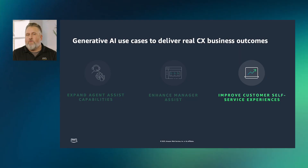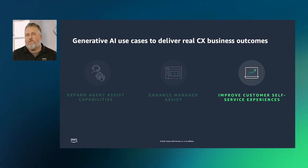For this Manager Assist use case, there is still a human in the loop to review the generated output. Learning from agent and manager-assisted generative AI use cases will help improve the third area of opportunity: customer self-service experiences. Generative AI will make it easier to deliver LLM-powered recommendations for automated workflow configurations, understand the complex nuances of a customer's intent, and build natural-sounding self-service experiences.